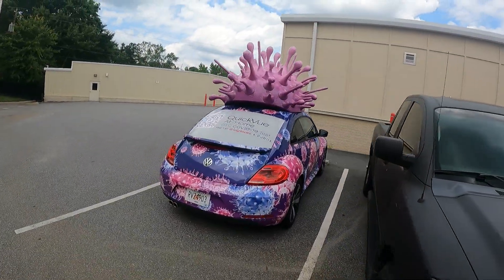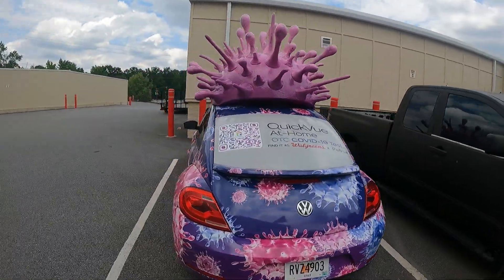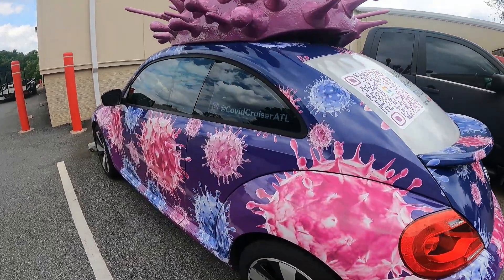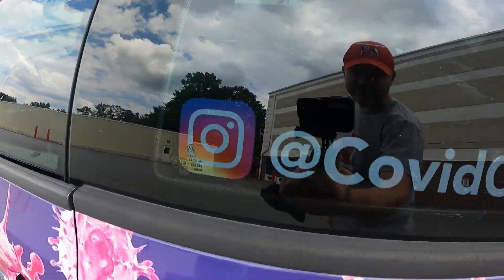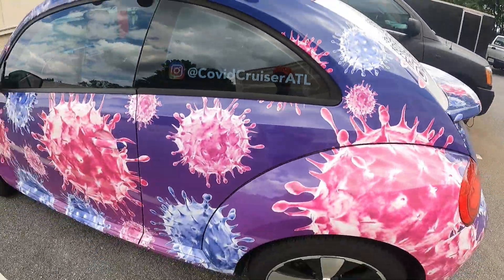Alright, we just arrived here and we're about to get to loading a unit, but I got a little something to show you. This thing right here is parked at this facility — it's the Kovat Cruiser. Go check them out on Instagram: KovatCruiserATL.